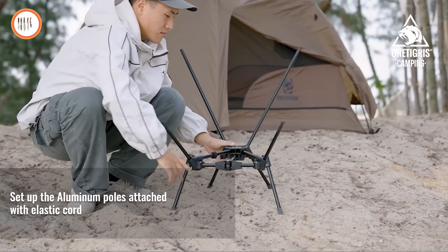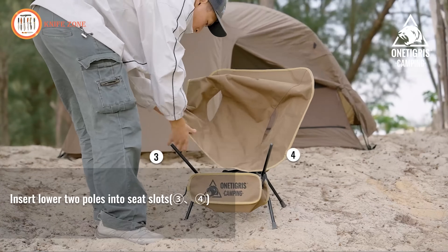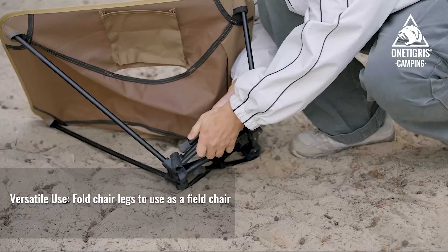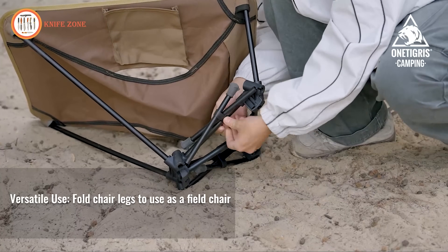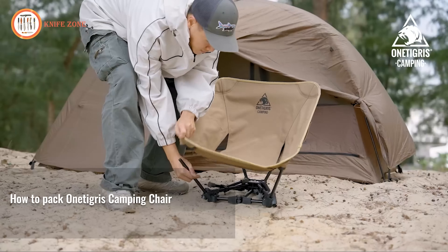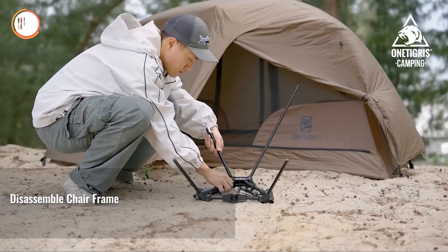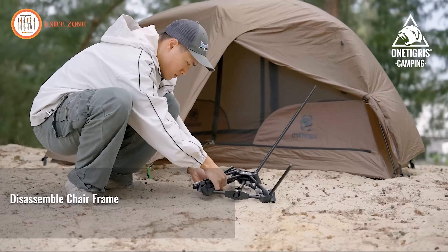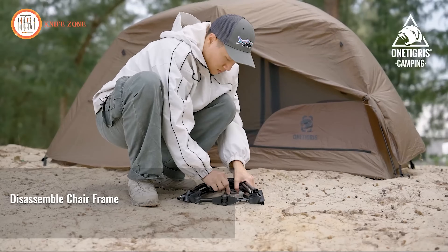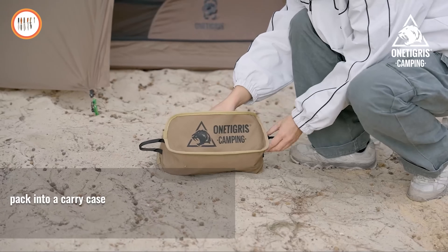Thanks to its innovative tent pole structure made of 7075 aluminum alloy, setup is a breeze — simply insert the poles and relax in seconds. Equipped with a convenient drink holder and side pockets, this chair keeps your essentials within reach. Weighing only 1.1 kilograms and conveniently fitting into backpacks or carry-on luggage, the One Tigris Tiger Blade Camping Chair ensures portability without sacrificing stability. Wherever your journey takes you, embrace relaxation and comfort with this lightweight yet sturdy outdoor companion.